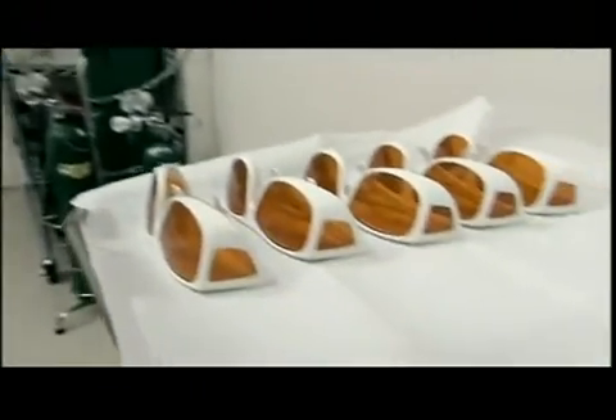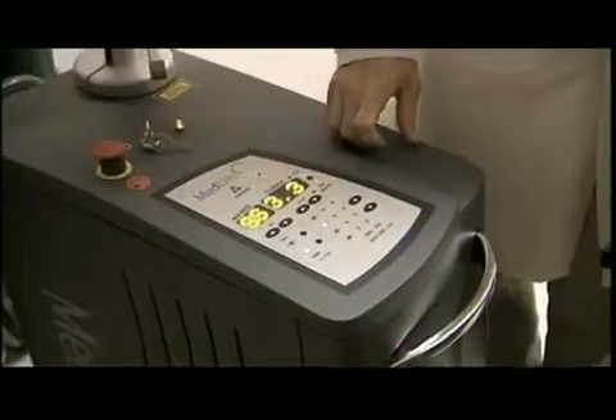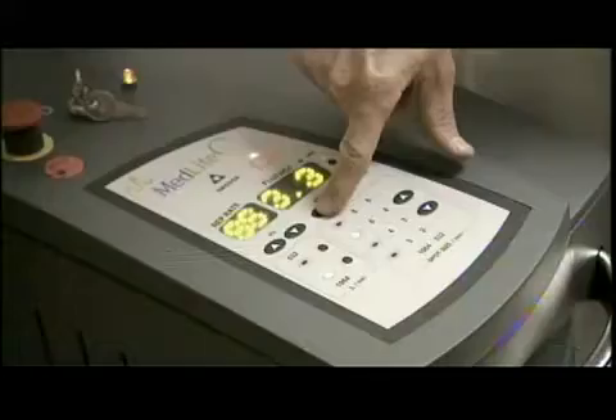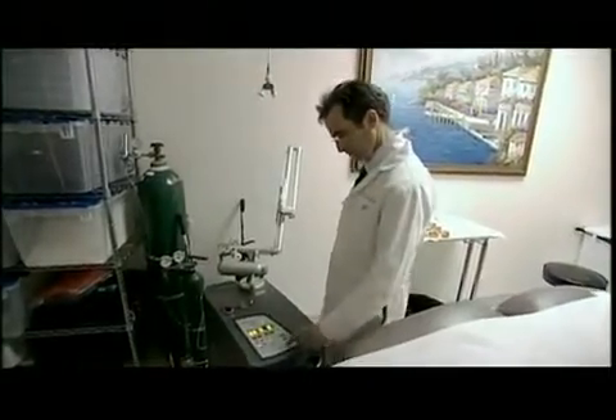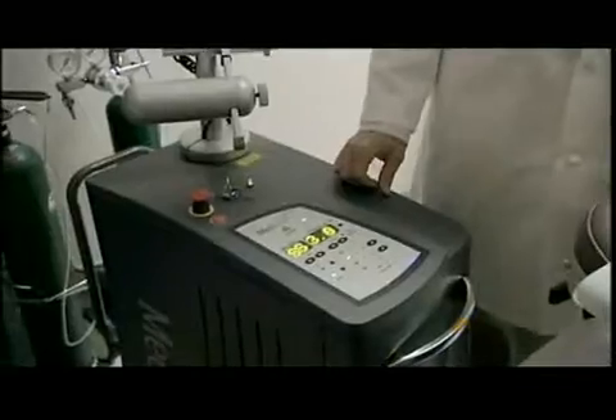Modern removal uses the combined power of lasers and the body's own immune system. It sounds like science fiction. We're using the Medlite C6 laser from ConBio — the Mercedes-Benz of Q-Switch YAG lasers to remove tattoos. Machines like this run upwards of $100,000, and this new variety is really going to roar through this treatment.